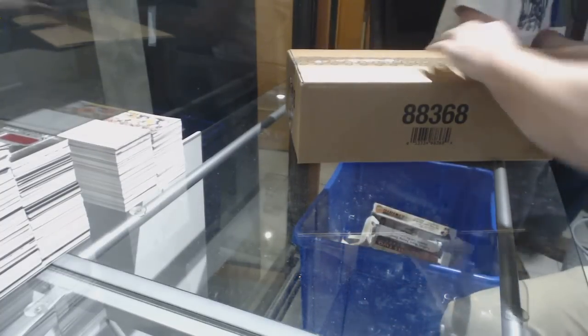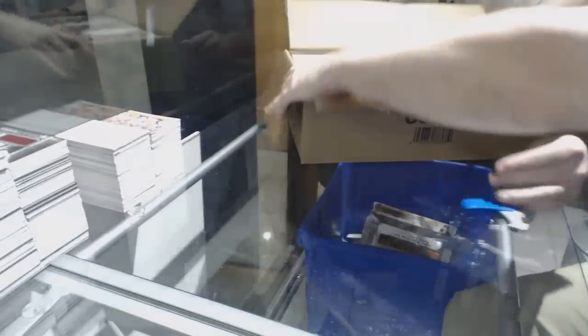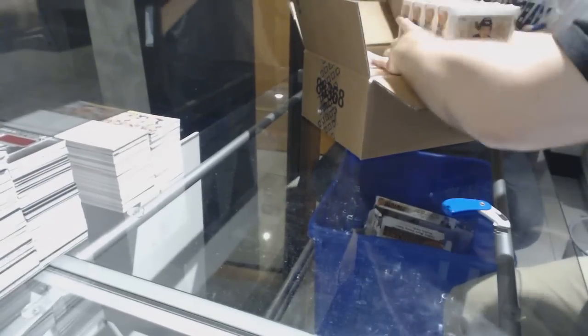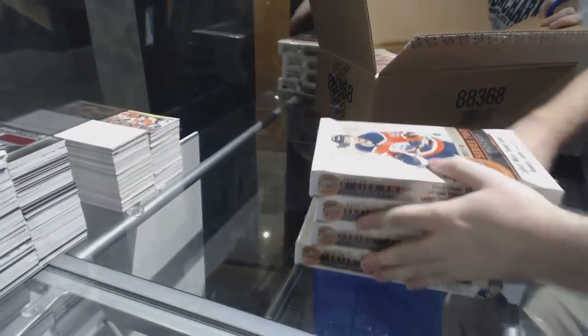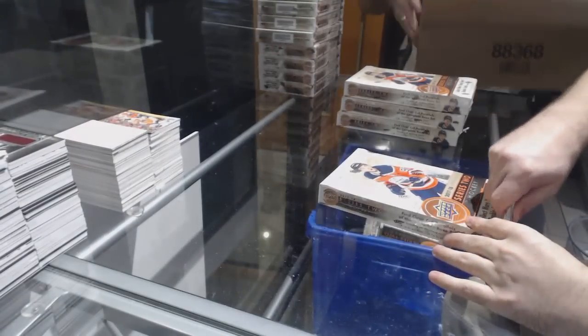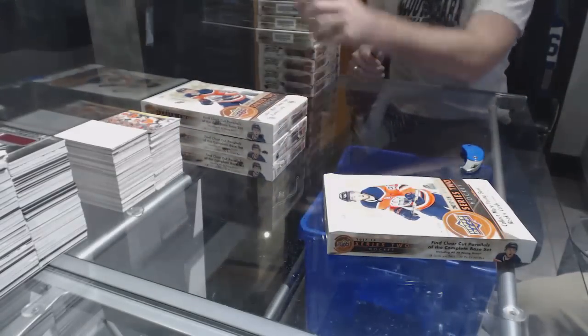Here we go, 8254 Series 2 case. Four boxes then eight boxes, then we recap. For those who didn't watch the first one, I will go through all the cards pretty quickly.